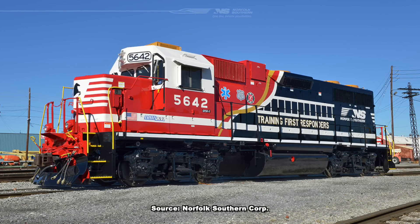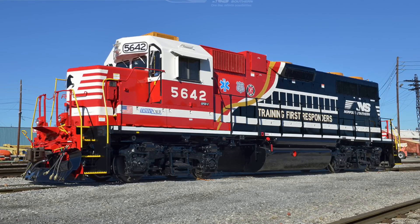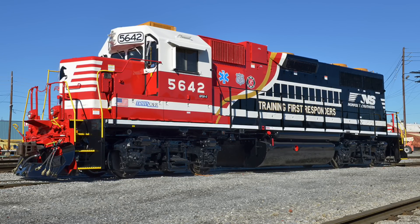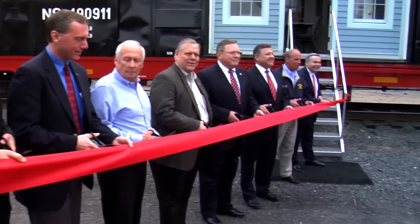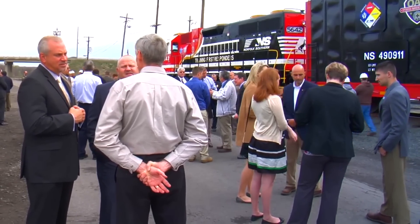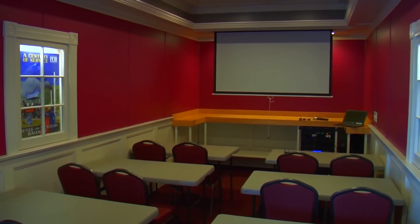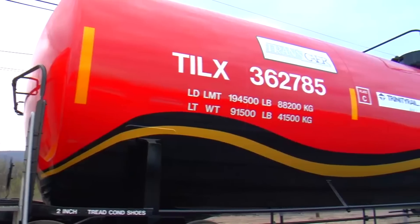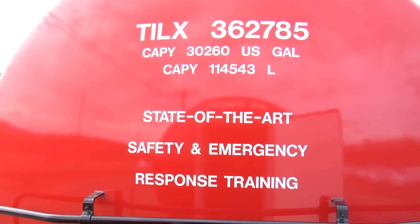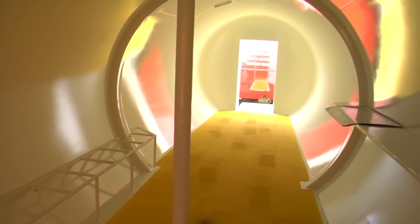That fall, Norfolk Southern also painted EMD GP38-2 number 5642 to match the 911 and assigned the locomotive to pull the company's hazmat safety train, which was completed and publicly unveiled in April of 2016. The hazmat safety train is used on a semi-annual basis across the railroad's 22-state network for training events at major classification yards. The special train features two boxcars converted into classrooms, each capable of holding 30 people. It also has four styles of tank cars to illustrate a variety of valves and fittings that first responders might encounter when working at a derailment site. Additionally, two 89-foot flat cars designed to transport intermodal containers are included in the consist.